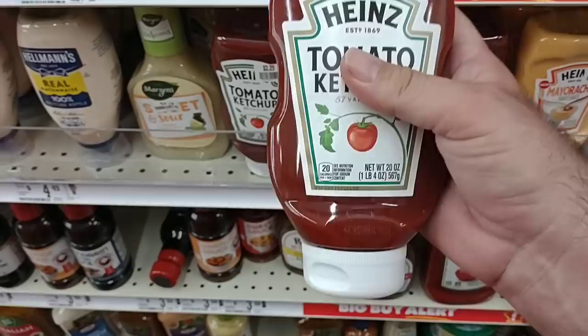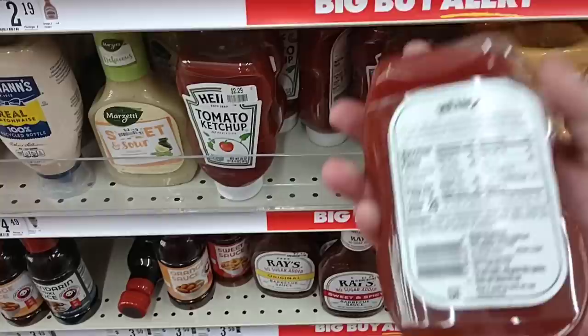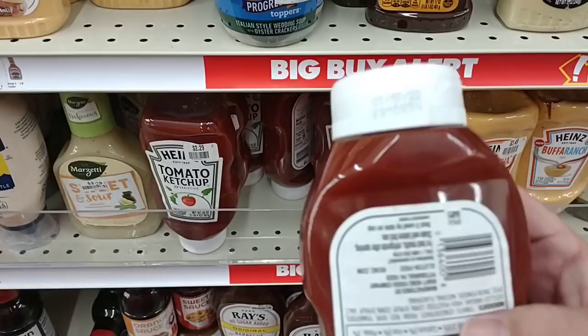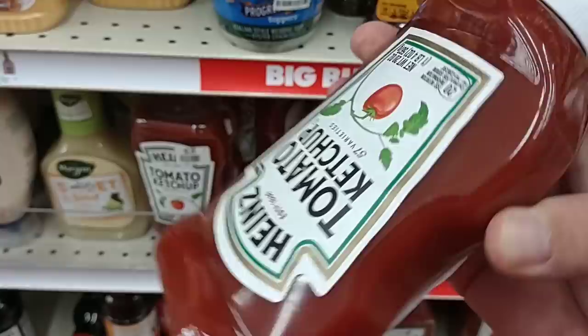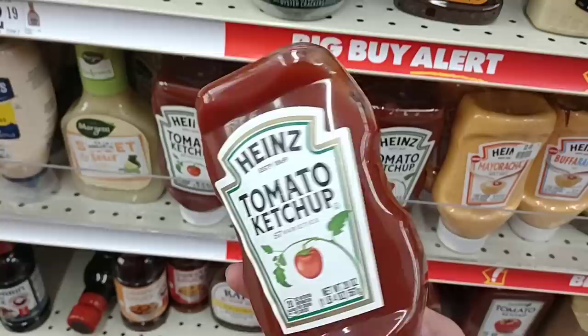They've got the 20 oz Heinz ketchup for $2.29 — that's actually a decent deal since regular price at Kroger is $3.29. Checking the best-by date: July 17th, 2022 — that was four days ago. And look at the color of this — it is not bright red like it should be. These other ones are a real dark red. I don't know if they were sitting in the sun, but I wouldn't buy this even if it was a dollar. It just does not look right.